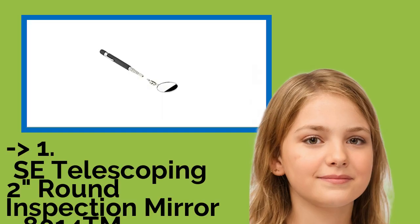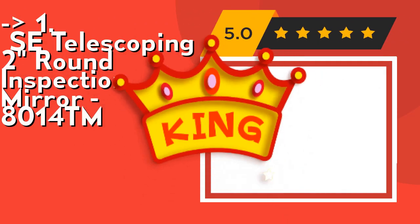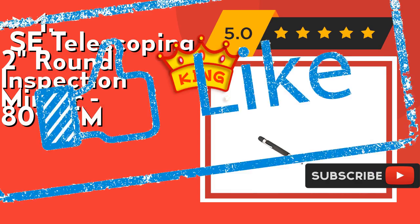Here is our best of the best — the king product: SE Telescoping 2-inch round inspection mirror 8014TM. It features a swivel neck to adjust the mirror's position and a strong, sturdy black cushion grip handle with metal clip. Check out the link in the description to buy this product from Amazon.